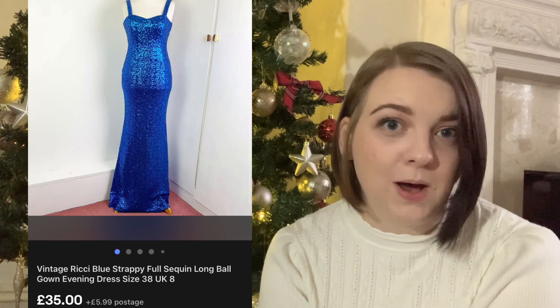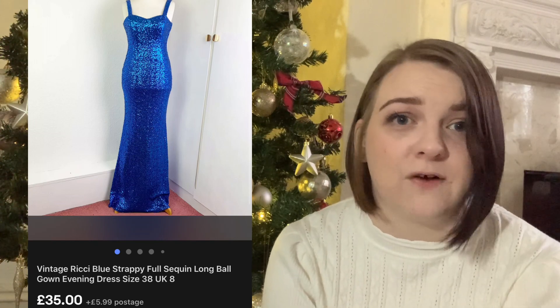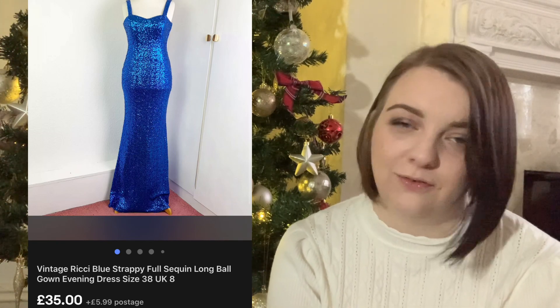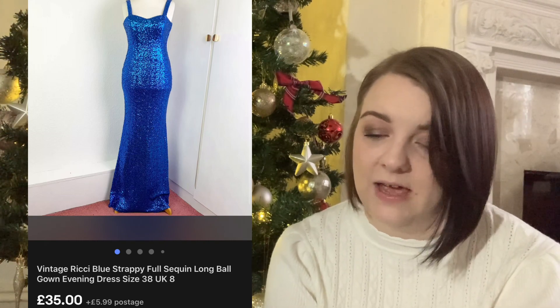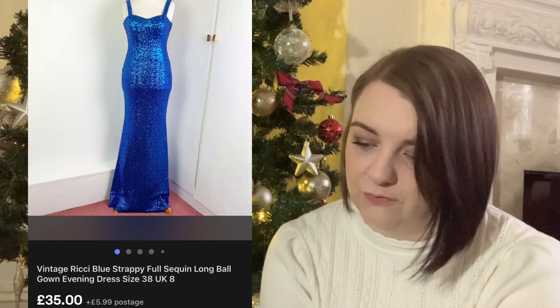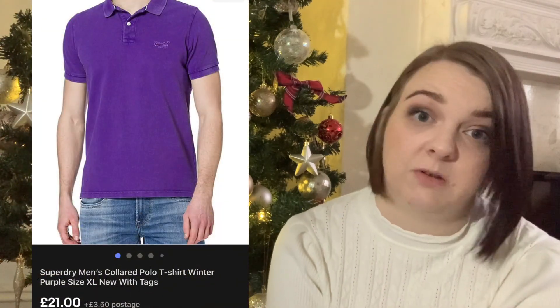This dress was from a bulk vintage lot. I'm guessing someone's going to wear it for a Christmas party or a cruise. It is full of sequins - head to toe, really heavy and beautiful. It took so long to photograph and do it justice but they were really happy with it. I think it sold for £35 and cost me around £5, so I was really happy with that.